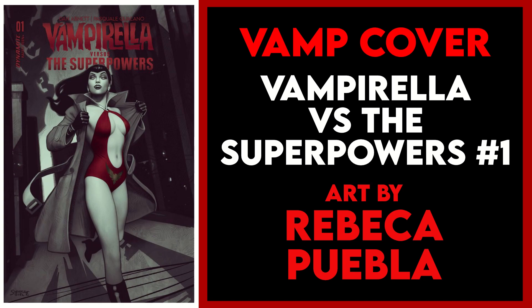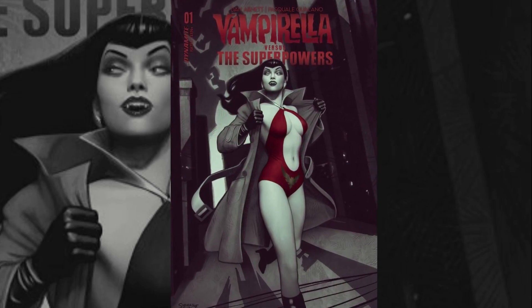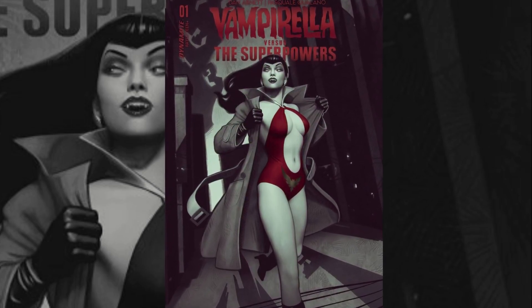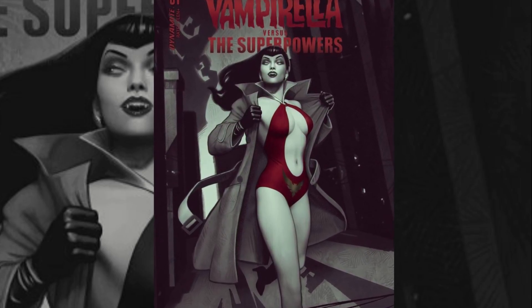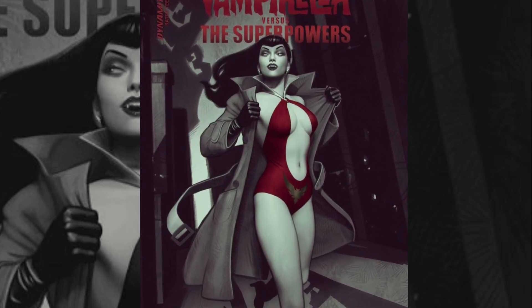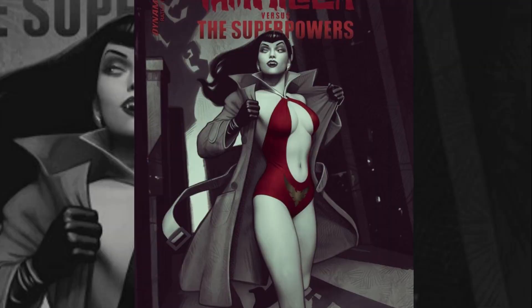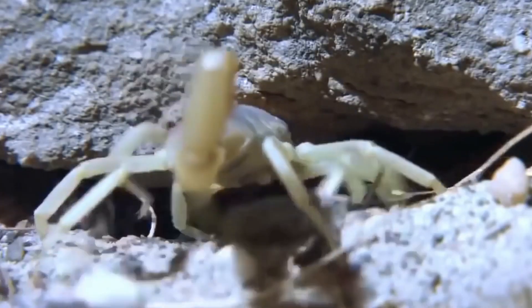Finally, my vamp cover of the week is Vampirella vs. the Superpowers issue one and the Rebecca Puebla variant. This is a gorgeous Vampirella cover by Puebla, aka Subversive Girl. I love the pose, the composition, and that it's black and white with that splash of red for the costume. I love everything about it — a beautiful cover. There is a virgin variant and a fully black and white version available as well.